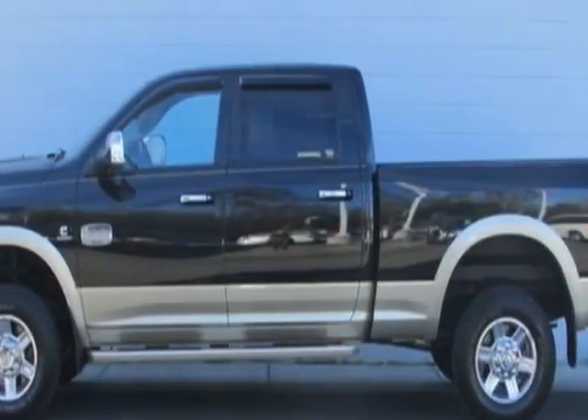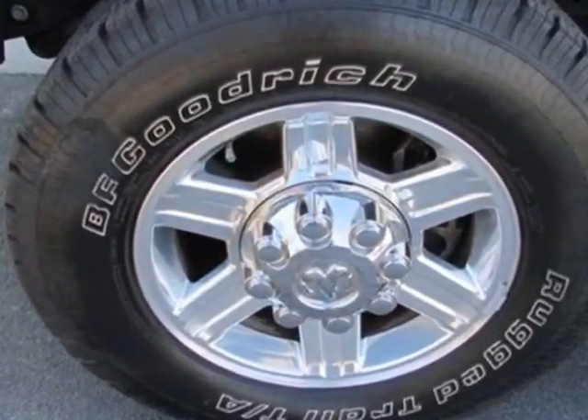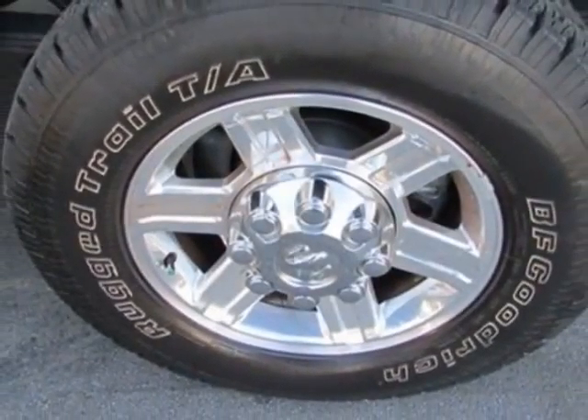Look at this 2011 Ram 3500. Carfax has certified this 3500 as having one owner. This 3500 has just under 22,500 miles. This vehicle has a limited warranty.